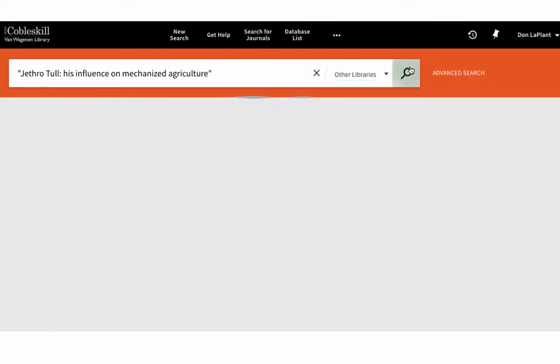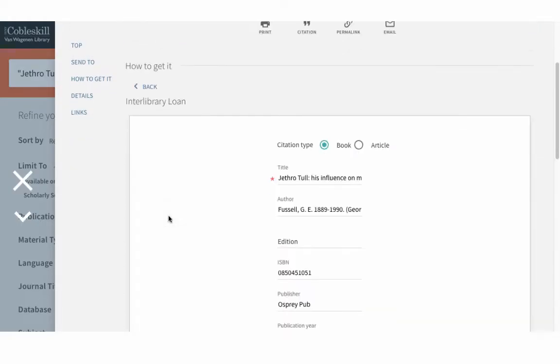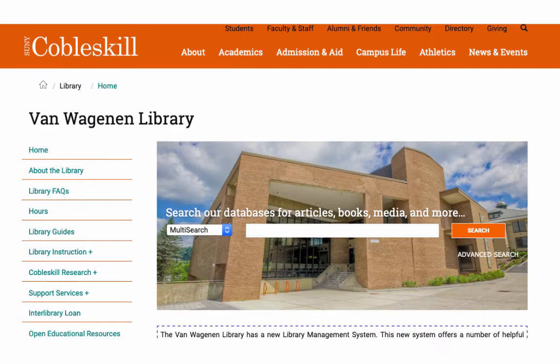If you find something you need there, you can fill out a request form and we'll work to find you a copy you can borrow for free from another library. Most book requests arrive in about a week. Articles typically arrive by email within a day or two.